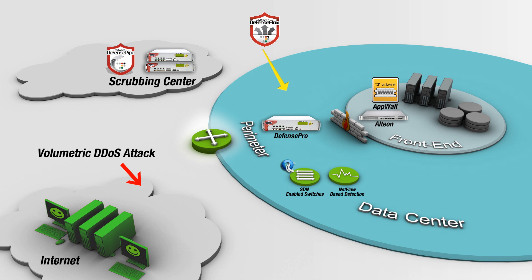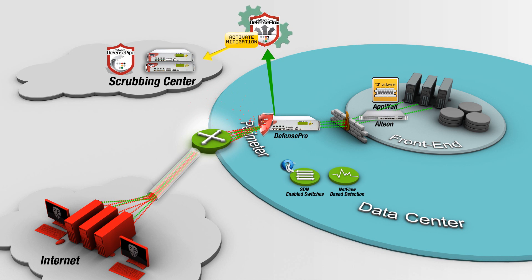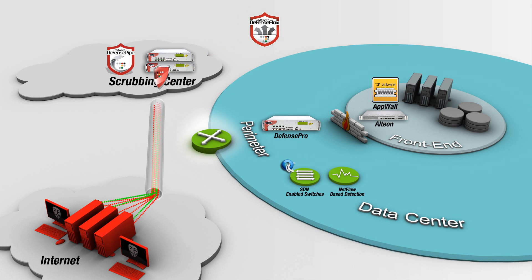In case of a volumetric DDoS attack that may saturate the internet pipe, the attack is immediately detected and mitigated at the perimeter, while the attack mitigation network synchronizes traffic baselines with attack information and redirects traffic to the scrubbing center for best mitigation.